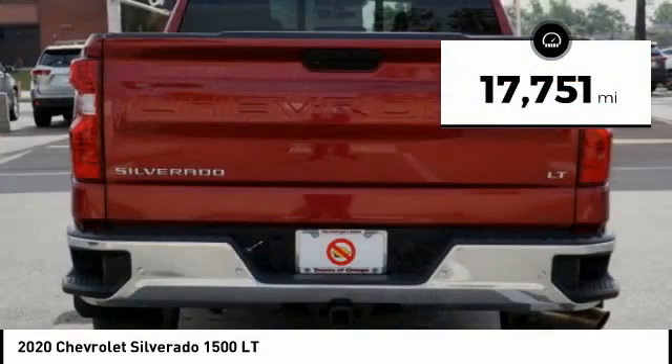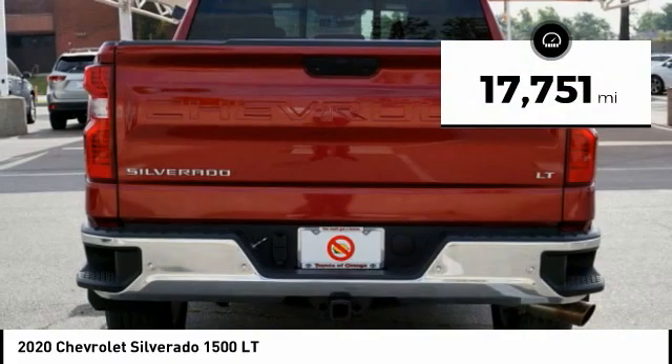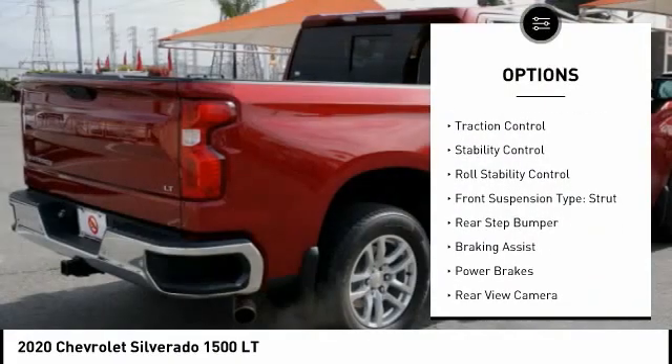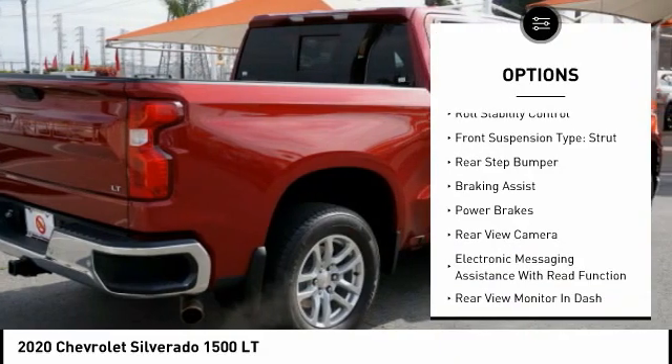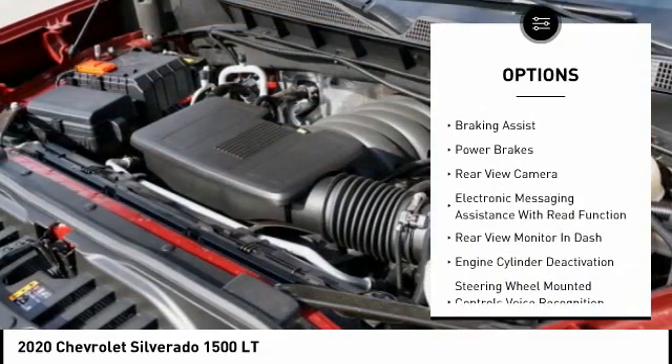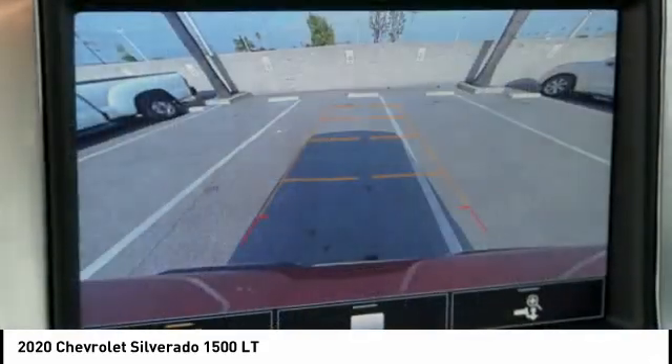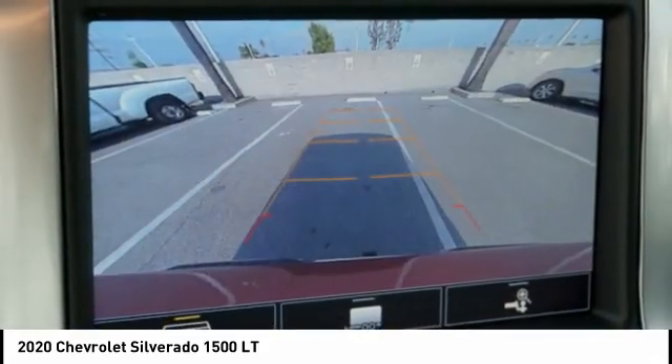This vehicle has less than 20,000 miles. Here are some of this vehicle's great options: power windows with safety reverse, traction control, stability control, roll stability control, front suspension type strut, rear step bumper, braking assist, power brakes, rear view camera.